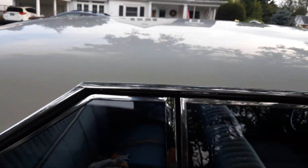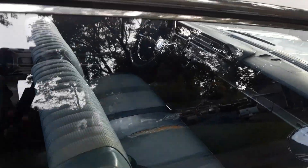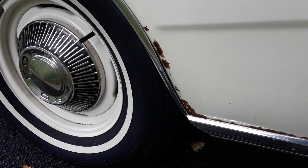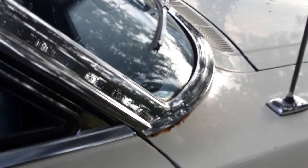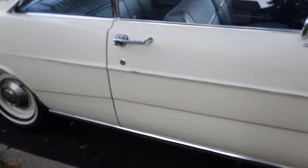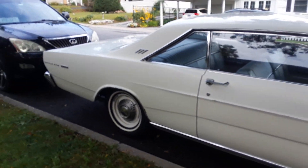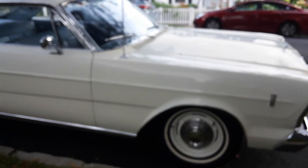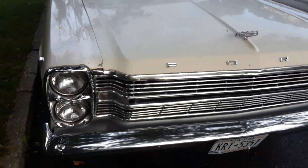This one has not been restored, interior or externally. As you can tell, it's got some rust down there and at the base of the windshield, but still it's a very impressive car. I would consider this to be Route 66 worthy.